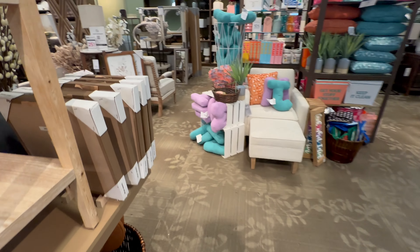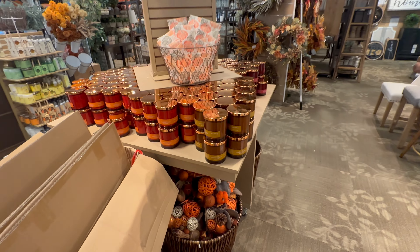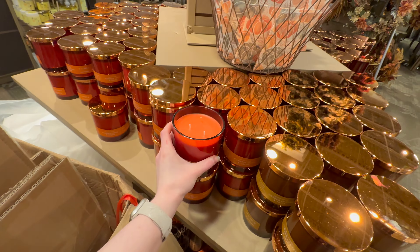Let's take a look at these fall candles over here — you all know I have a weakness for candles. Pumpkin Spice and Cream — that smells really good.